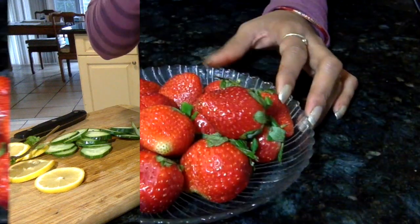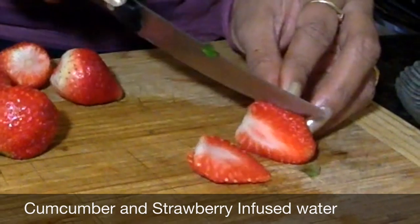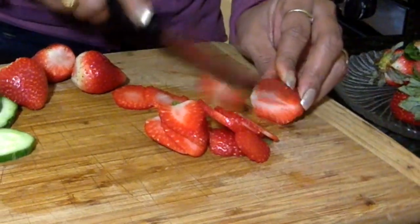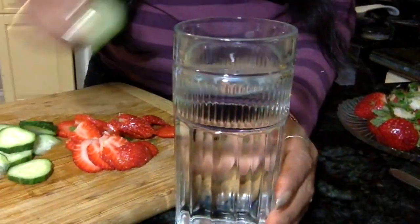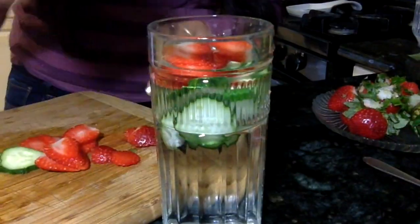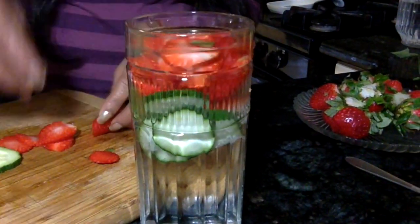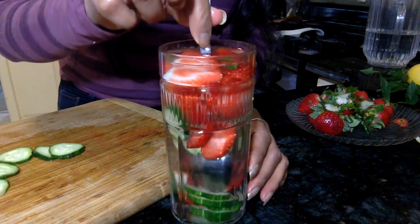Here you go — the first fruit infused water is ready! The next recipe includes cucumber and strawberry, which is a very good combination of flavors. I already have cucumber cut in slices. Next I'm going to cut these juicy heart-shaped delights into slices. Strawberries provide your body with nutrients, vitamins, and antioxidants. Drinking cucumber and strawberry water will help you naturally cleanse your body and lose weight too.